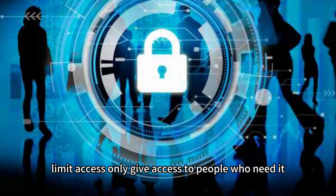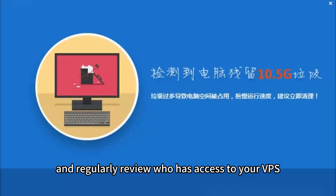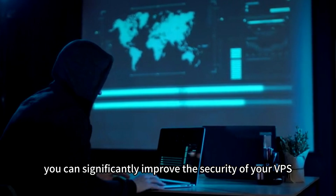Limit access. Only give access to people who need it and regularly review who has access to your VPS. By following these best practices, you can significantly improve the security of your VPS.